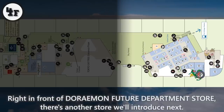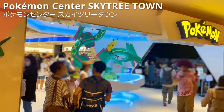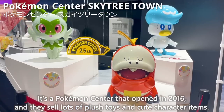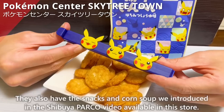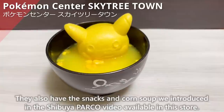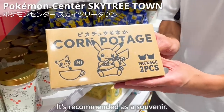Right in front of Doraemon Future Department Store, there's another store we'll introduce: Pokemon Center Skytree Town. It's a Pokemon Center that opened in 2016 and they sell lots of plush toys and cute character items. They also have the snack and corn soup we introduced in the Shibuya Parco video available in this store. It's recommended as a souvenir.